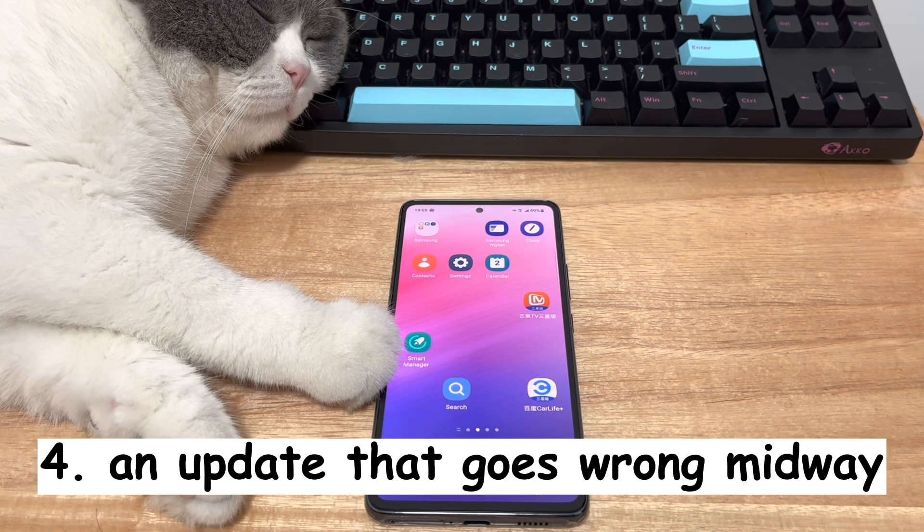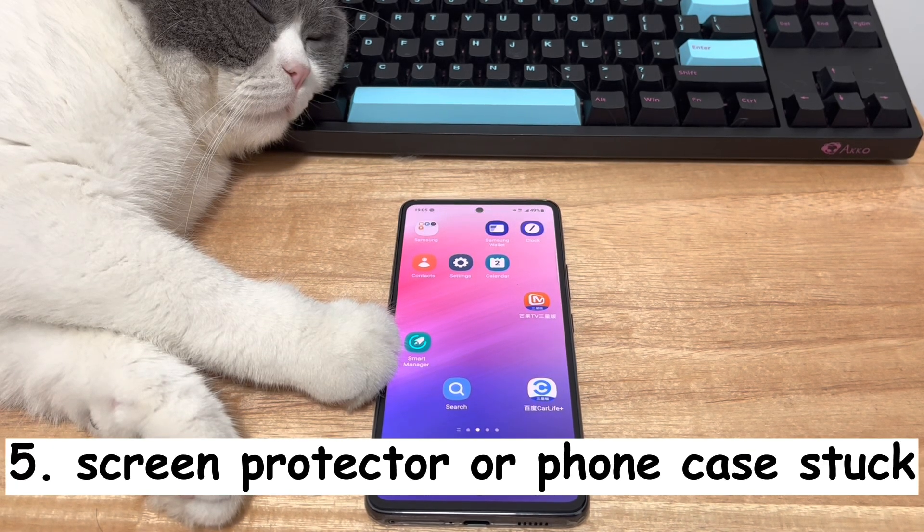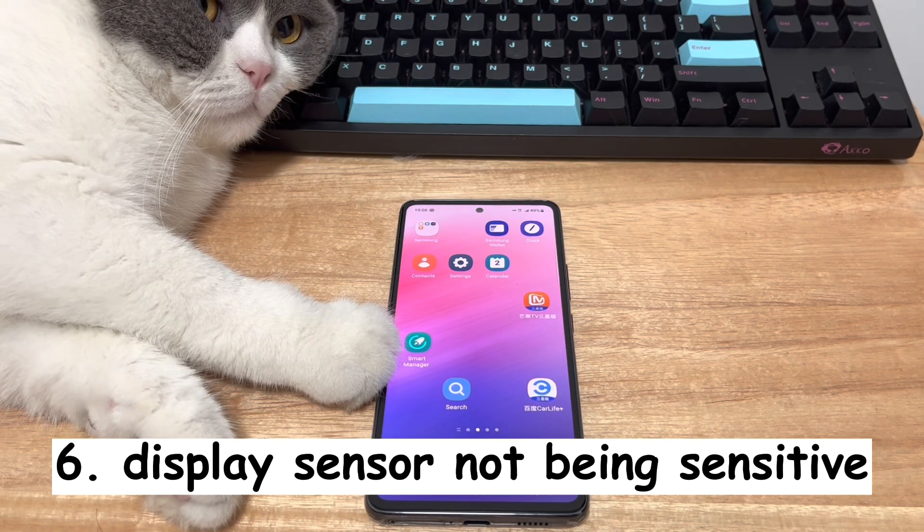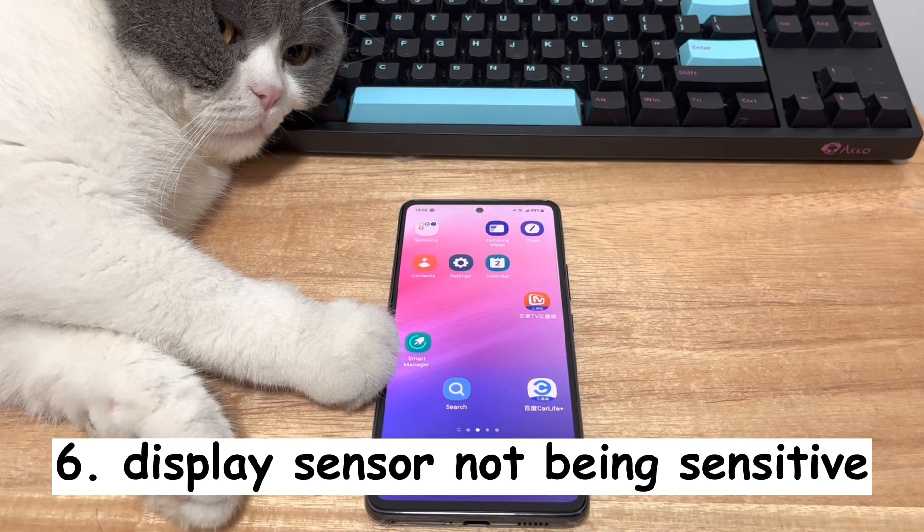Number 4, you see Android touchscreen not working after an update that goes wrong midway. Number 5, screen protector, phone case, or the dirt stuck on the device display make the touchscreen stop working normally. Besides, Android touchscreen glitch can be the result of the display sensor not being sensitive or the connectors are loose. Some of you might find your phone touchscreen not working in some areas — for example, the upper part of the screen, in the middle, or lower part of the touchscreen doesn't work smoothly.